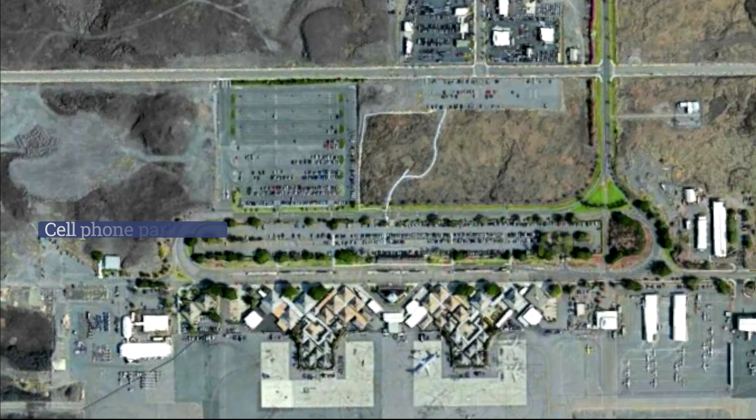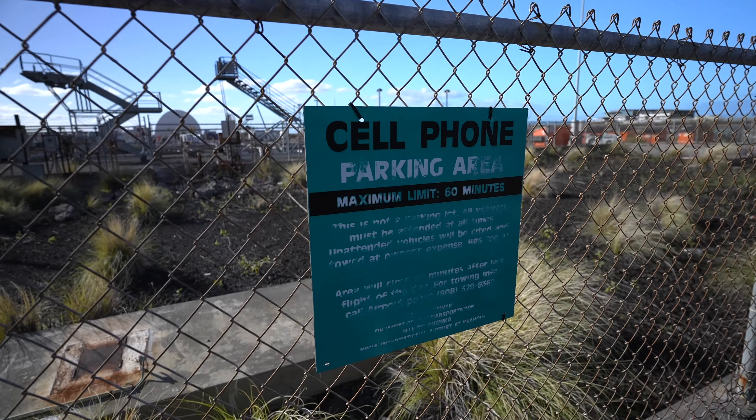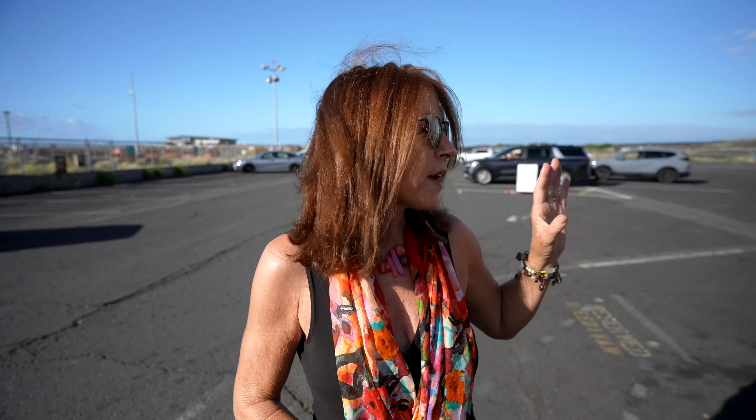The airport has a cell phone parking lot so you can wait while someone's delayed flight comes in. Recently, however, they want you to park along the fence line when waiting, because they've converted part of the lot to employee parking so TSA and airline staff can get to work. They will fine you if you're here for more than an hour, so don't leave your car — use it for what it's meant for: waiting for arriving passengers while staying in your car.